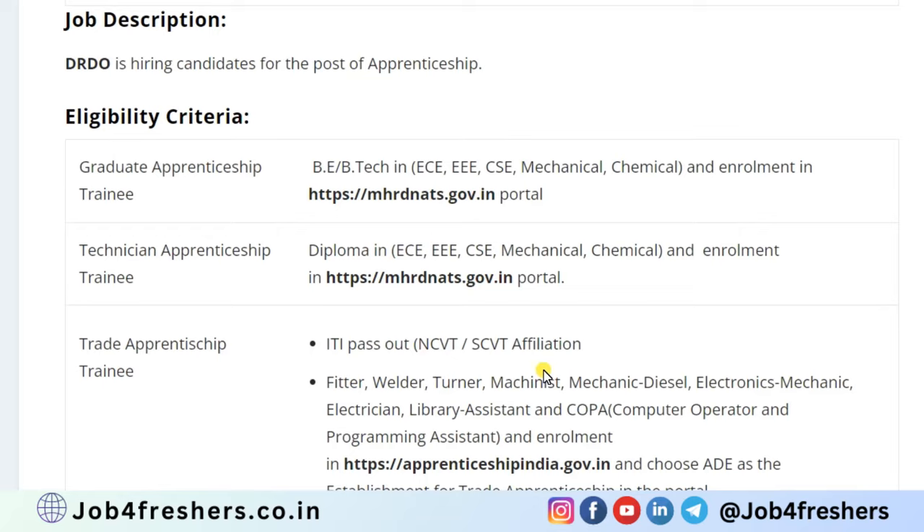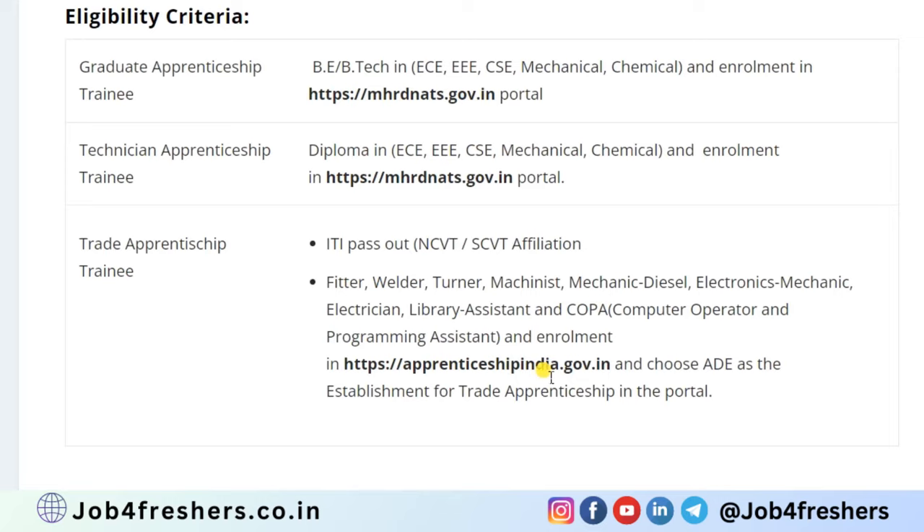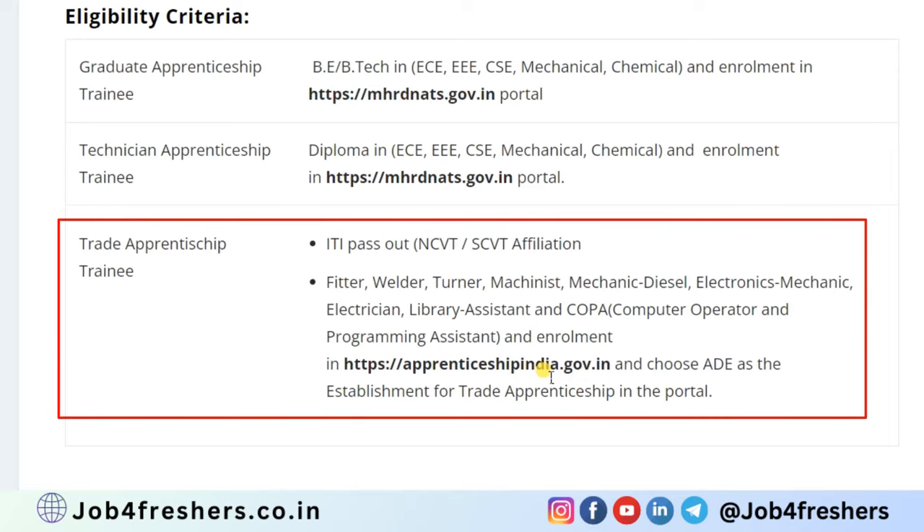For the trade apprentice trainee, that is ITI, pass-outs in fitter, welder, tuner, mechanist, electronic, electrical, library assistant, or computer operator can easily apply.